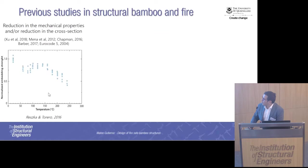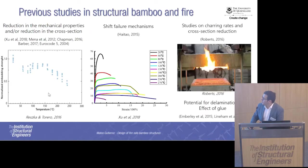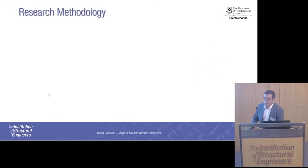The few current standards for bamboo only allow the use of this material in low-rise construction, because that's the way to guarantee rapid evacuation. Or they recommend encapsulating the element to avoid its exposure, which is not really wanted by architects and developers. So it's fundamentally important to understand the performance of bamboo structures if we really want to develop this industry. Looking at what has been done: there are few studies in bamboo, so we have to look at studies of timber. People have reported reduction in mechanical properties of lignocellulosic materials at elevated temperature, changes in failure mechanisms, studies on charring rates, and the potential delamination effects when you have glue lines — particularly important in bamboo because you have many more glue lines than CLT.